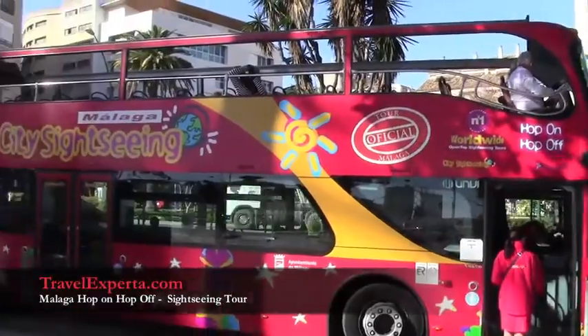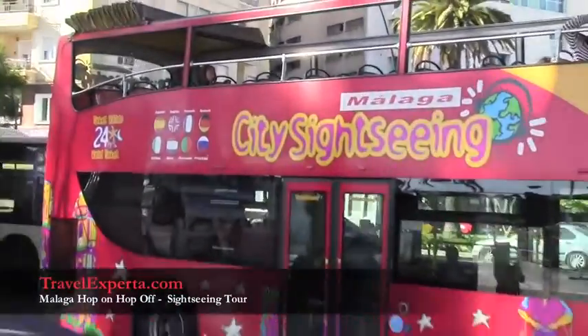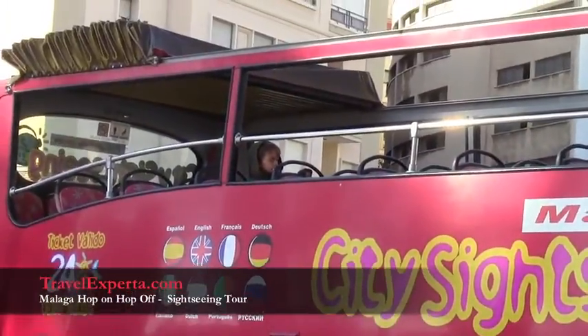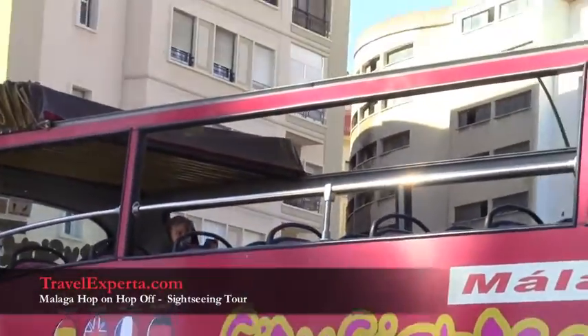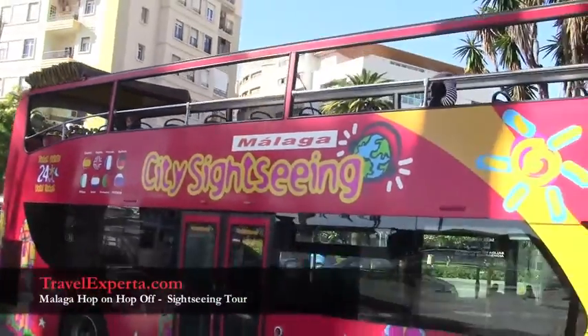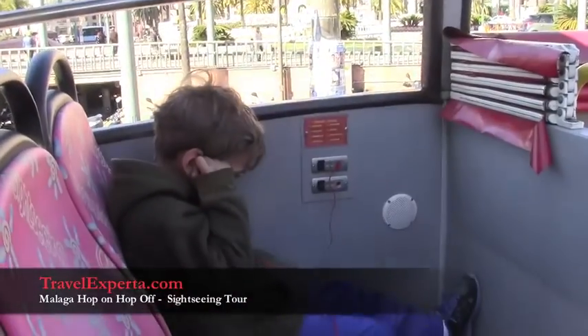Our bus has arrived — the double-decker — and we are on the top level of course. Even though it is the end of November, it is absolutely gorgeous weather in Malaga. The tour has begun.